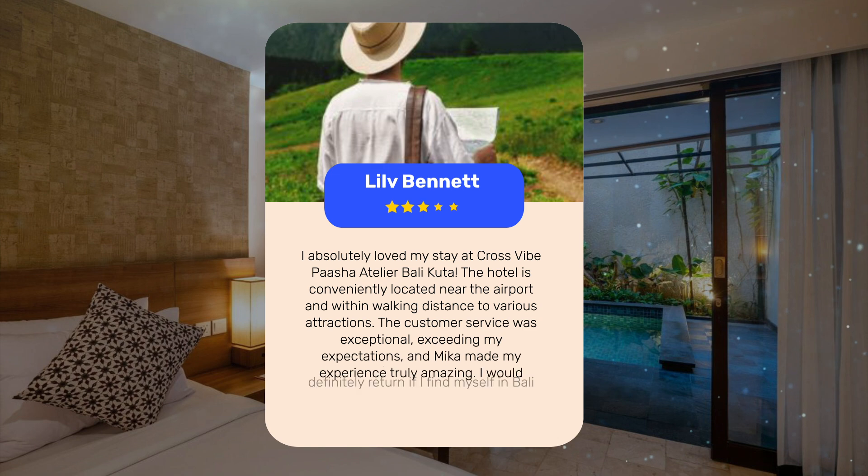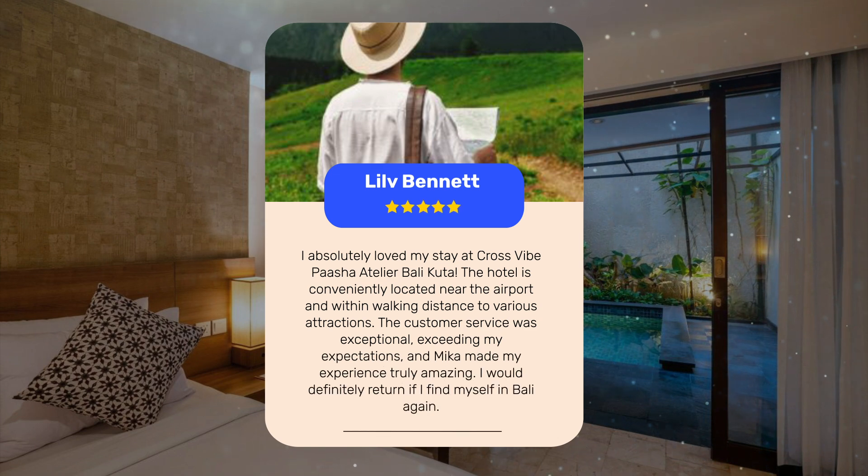I absolutely loved my stay at Cross Vibe Pasha Atelier Bali Kuda. The hotel is conveniently located near the airport and within walking distance to various attractions. The customer service was exceptional, exceeding my expectations, and Mika made my experience truly amazing. I would definitely return if I find myself in Bali again.